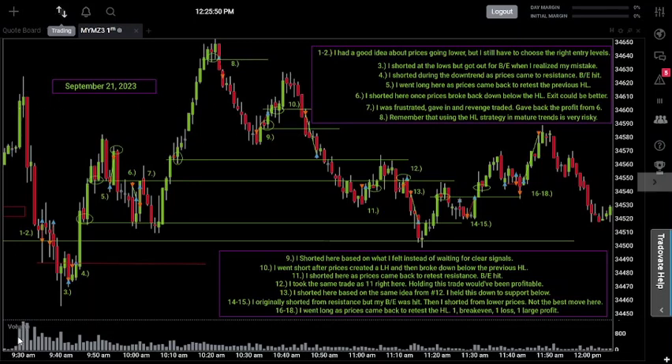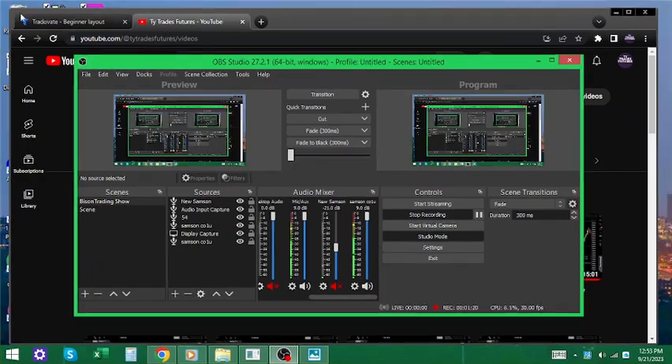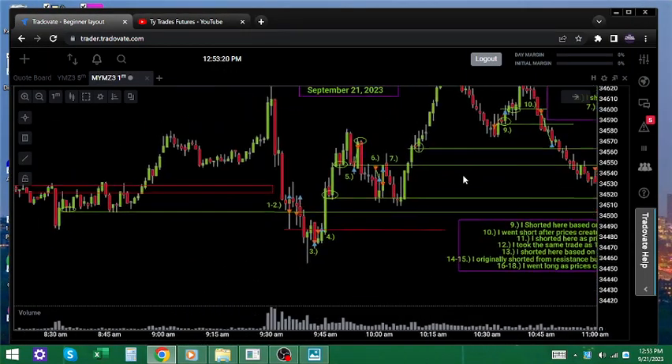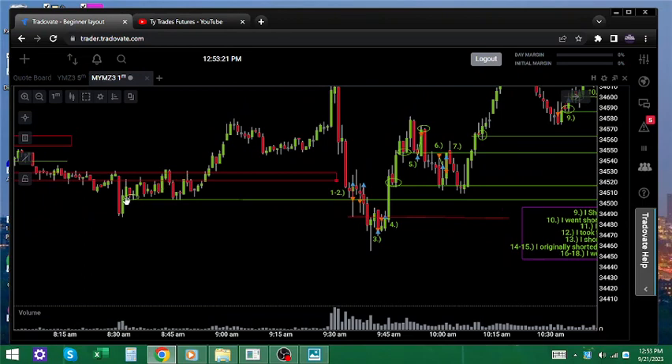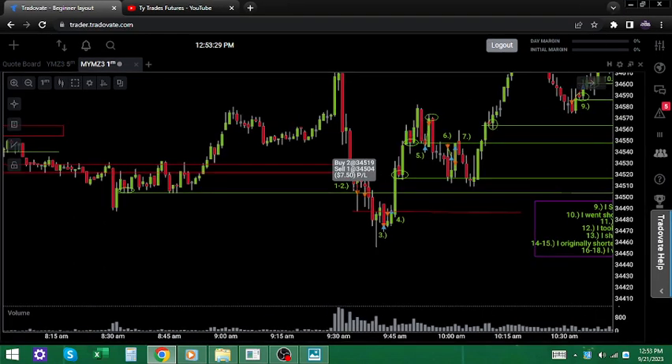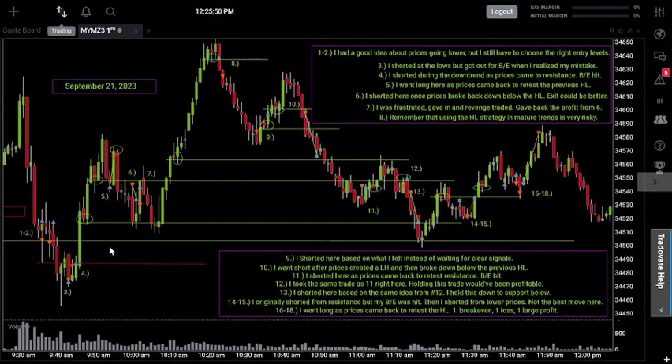Let's start with trades one and two, right at the market open at 9:30. When we opened up, we sold off pretty hard all the way back down to a major level of support established in the pre-market. If we follow that level across, it lined up with a previous higher low established in the pre-market. My idea was to wait for prices to break back down below that previous higher low before going short — that's what would confirm the higher low was violated.